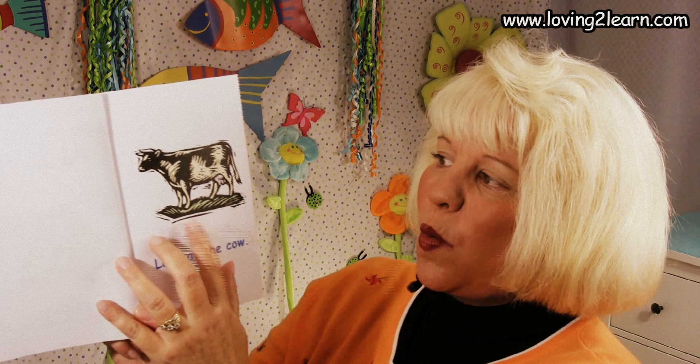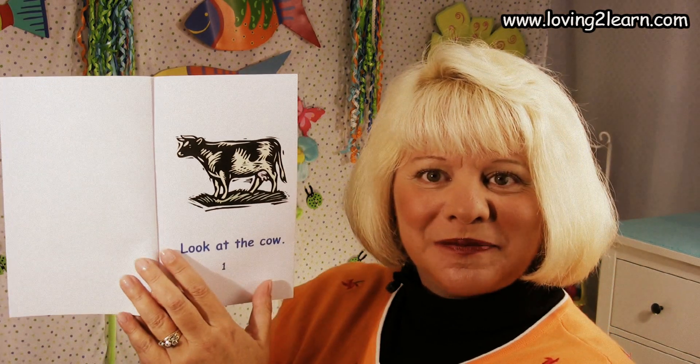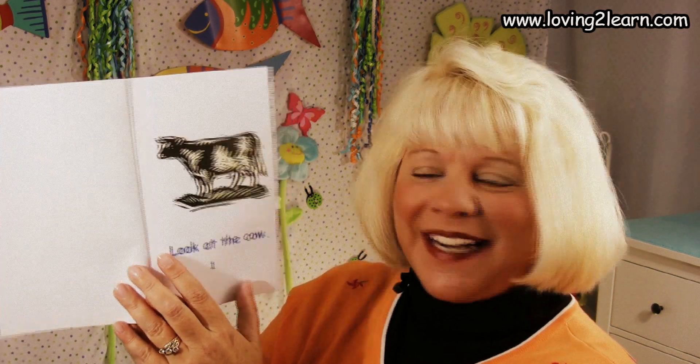We are going to take a look at this book. We're going to do a walkthrough, because you always want to walk through a book and really get what the whole book is about before you start reading it. Let's look at the first page. What do you think this is a picture of? That's right — a cow.